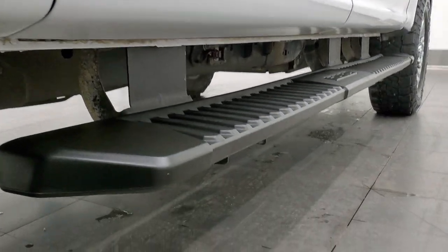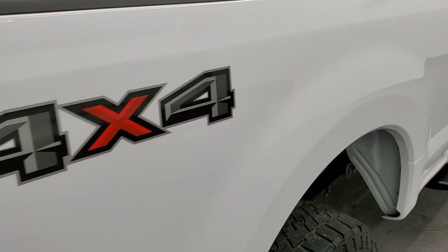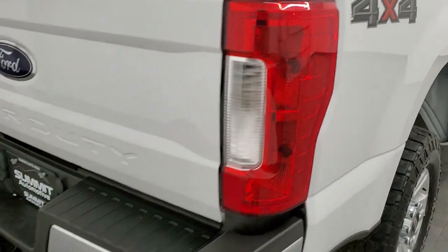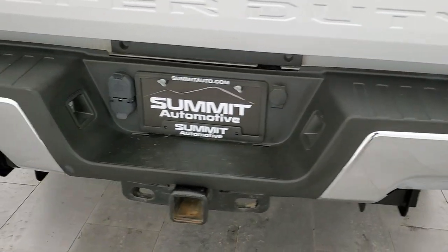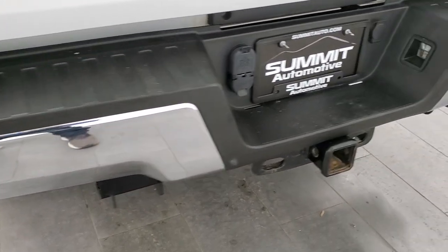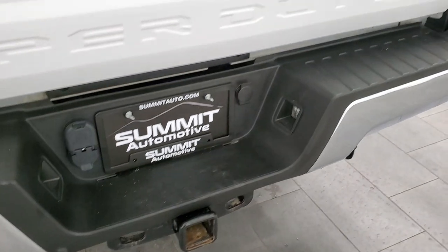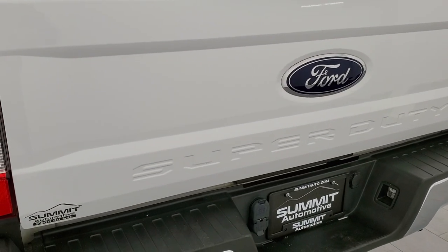Cab corners and lower rockers are all in nice shape, and it comes with the factory painted step bars. Coming around to the back of the vehicle, that passenger side box is very nice. Rear bumper is in really nice condition too — no major dents or dings on there. It has a full towing package which includes the receiver hitch, 4-pin, and 7-pin wiring.